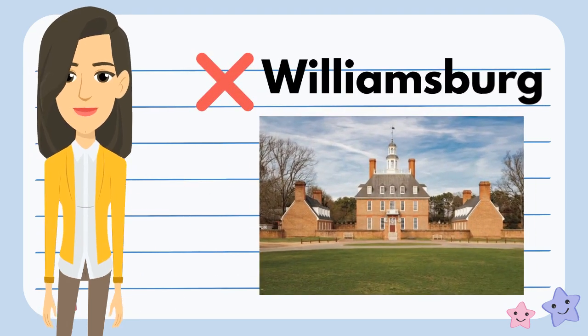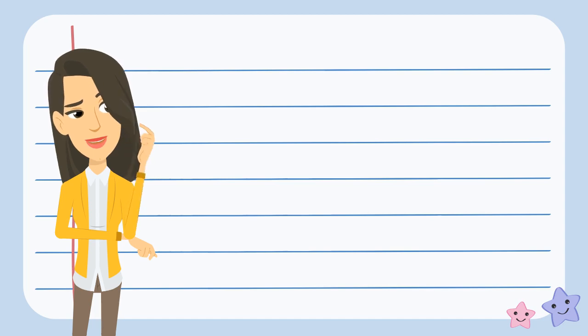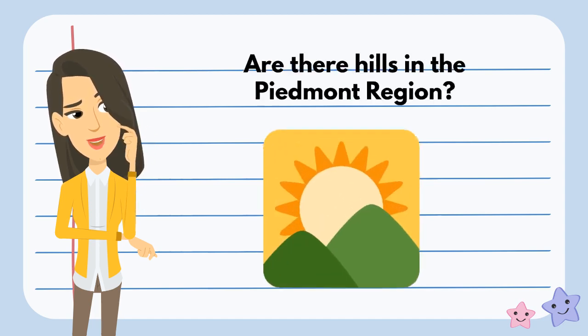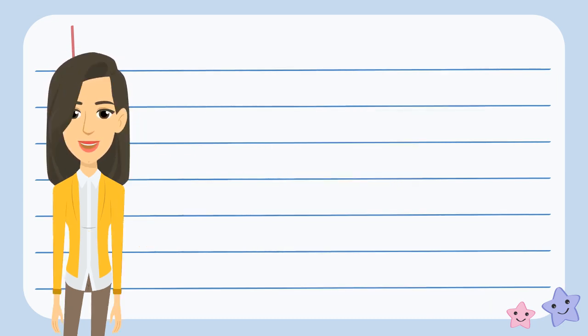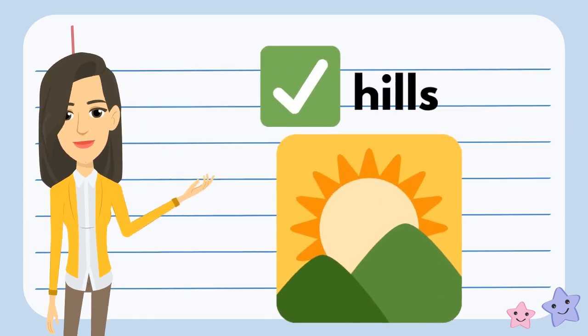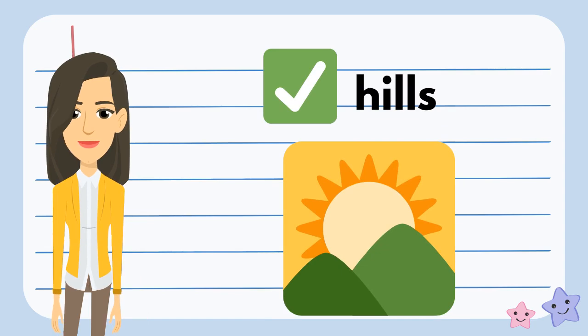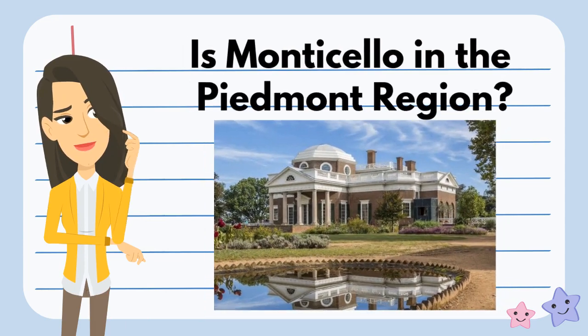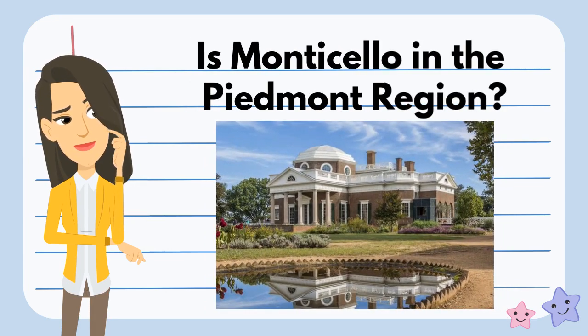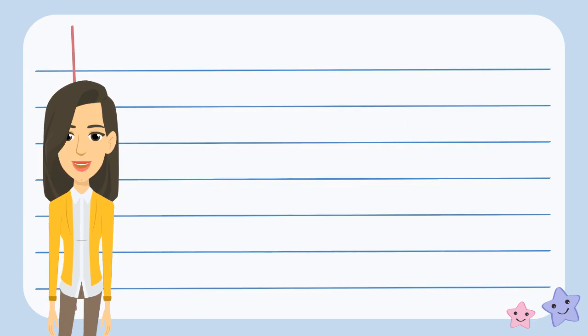I wonder if there are hills in the Piedmont region. What do you think? Yes, you're right. There are hills in the Piedmont region. I wonder if we could find Monticello in the Piedmont region. What do you think? You're right. We can find Monticello in the Piedmont region.